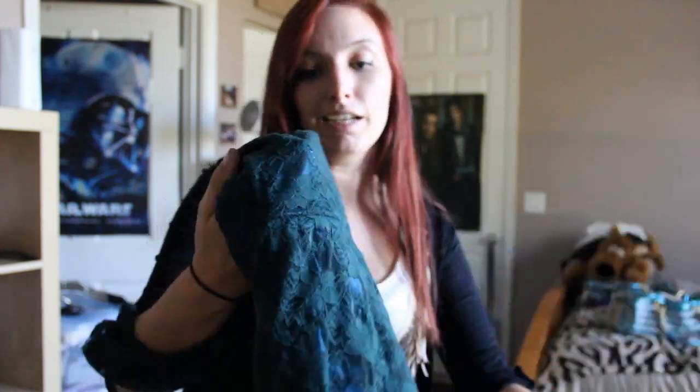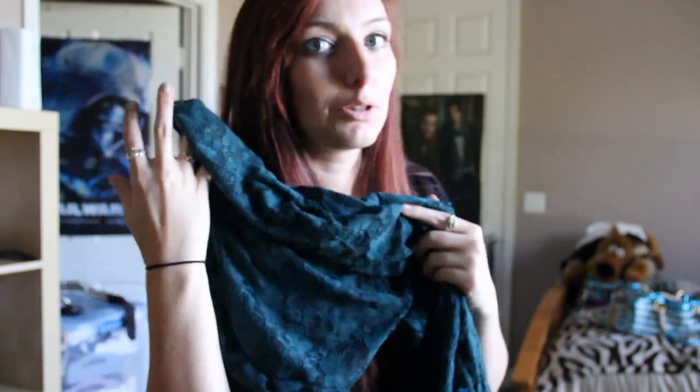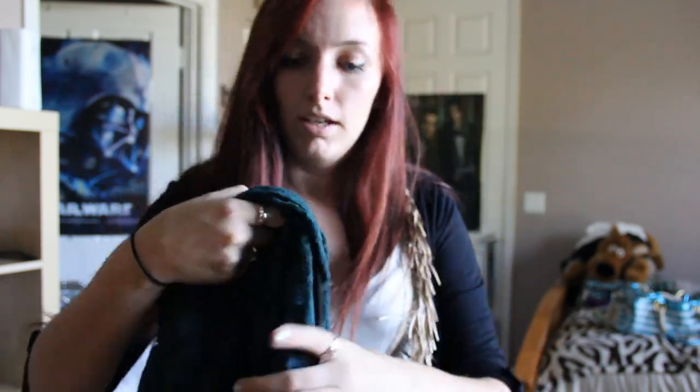As you guys know, I showed you a blue lace dress in a past video that I got from SheInside.com. I was so obsessed with that dress that I returned the pink one because it didn't fit and got a green one instead. So now I have a green one and a blue one. I think this one goes really well with my hair — Christmas colors automatically go well together — and I'm very excited to wear it all the time.